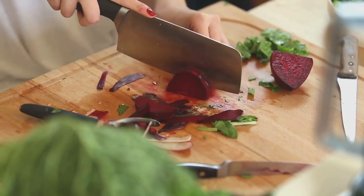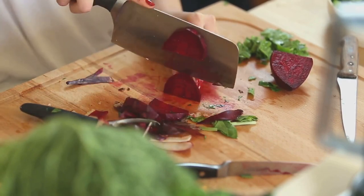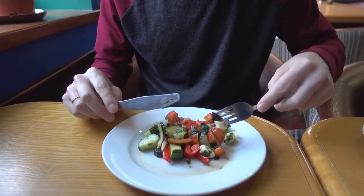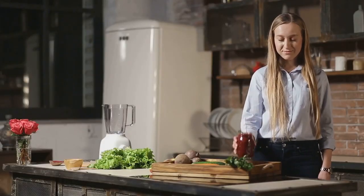When we consume beets, the betanin travels through our digestive system. For most people, this compound breaks down and gets absorbed in the stomach and small intestine. But there's a small percentage of the population, around 10 to 14 percent, in whom betanin doesn't break down as easily. In these individuals, the compound continues on its journey.